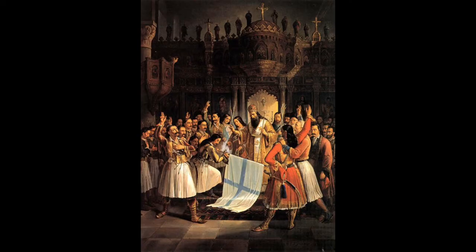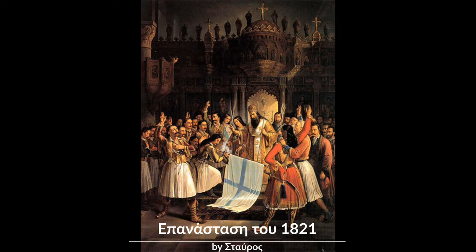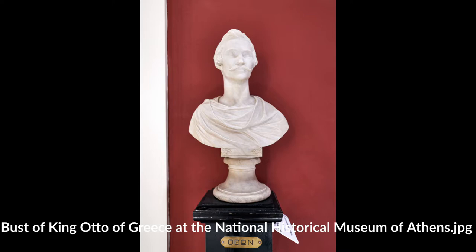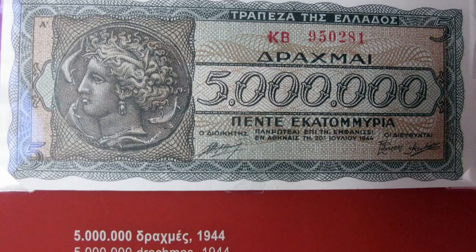During the Greek War of Independence in the 1820s, a new currency became important, and in 1828 the phoenix became the first currency of the modern Greek state, the name symbolizing the rebirth of the nation. Just four years later, in 1832, with the arrival of King Otto as monarch, the currency system was reformed and the first modern drachma was introduced, replacing the phoenix at par.